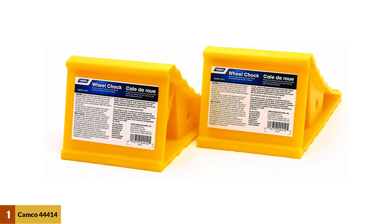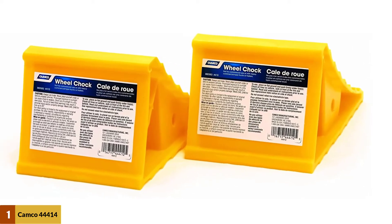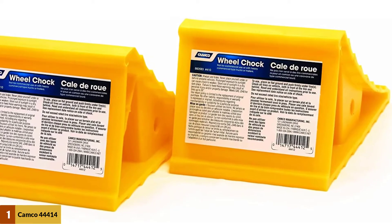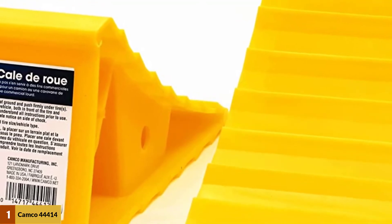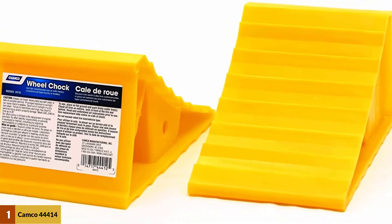At number one, the Camco 44414 wheel chock. This chock is made from UV-stabilized plastic, which ensures prolonged sun exposure won't cause any issues. Sun damage isn't the only thing this product is protected from — this wheel chock has proven to remain effective in any weather situation. This model is standard-fit for almost all tires on travel trailers, trucks, SUVs, RVs, and cars.